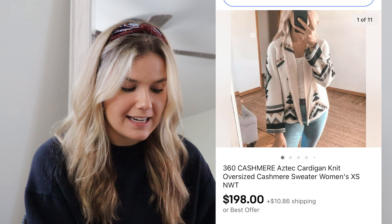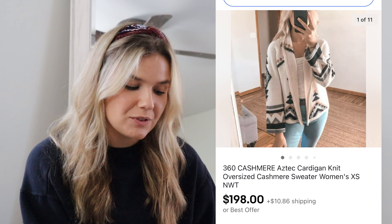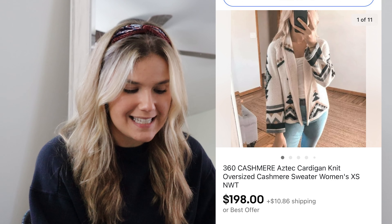The final and best sale of October was an international sale on eBay, so if you haven't opened your international sales yet, definitely do — especially for the holidays. This was a 360 Cashmere Aztec cardigan that I modeled. I paid $20 at the buy-sell trade store, and it was new with tags from the rack. It sold for $198 internationally, and I made $152.26 on this order. The buyer was so sweet, and this was just one of those dream items you hope to find.